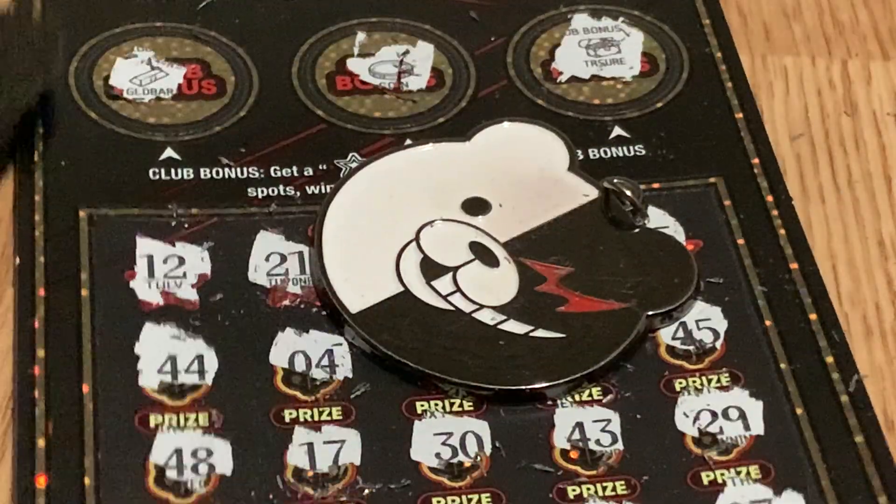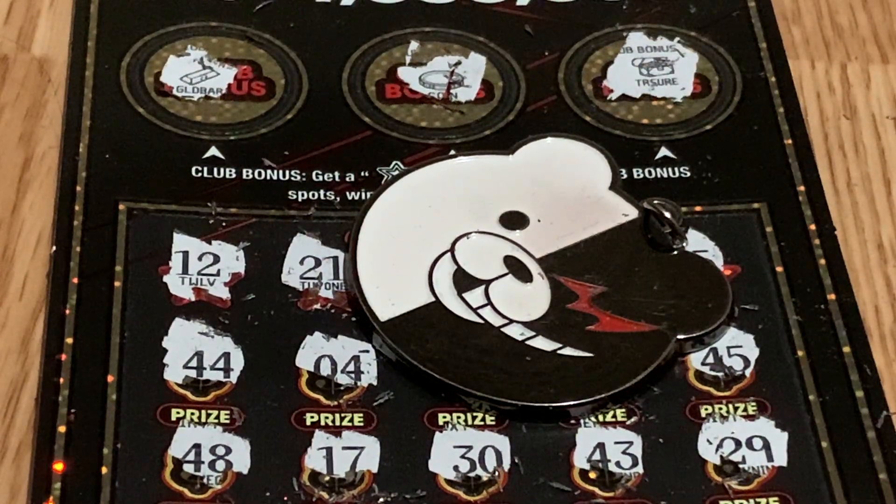Alright guys, this ticket is not a winner. But thank you for watching. See you next time, bye!